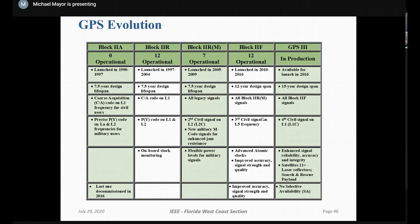All satellite systems have a control segment. The control segment sends signals, monitors position, checks the clocks, and performs all the maintenance required. The master control station is at Schriever Air Force Base, with ground antennas at Cape Canaveral, Air Force monitoring stations, an alternate master control station, and NVA monitor stations.